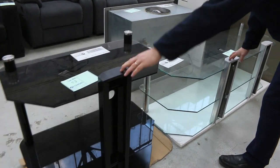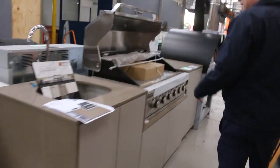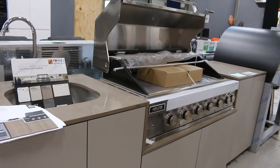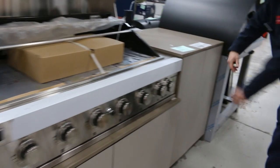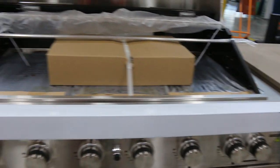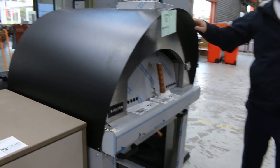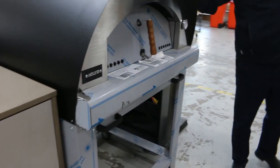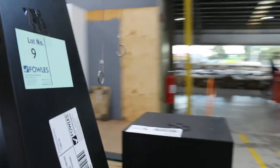We've got a few bits and pieces — some TV cabinets, probably around the fifty dollar mark on the glass TV cabinets. There's an outdoor kitchen here, around three and a half thousand dollars, with a sink, stone tops, weatherproof cupboards and a beautiful six-burner. There's also a nice wood fire pizza oven — I think there's only one left. They're mid-four thousands in the shops and it'll be low two thousands tomorrow.